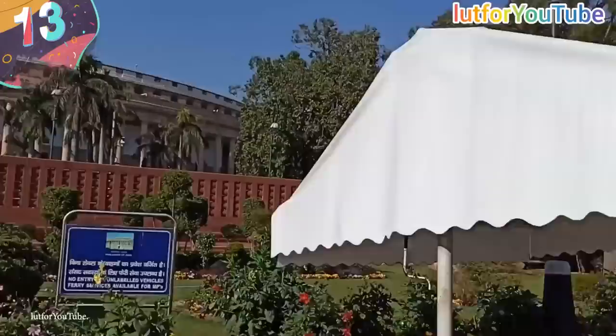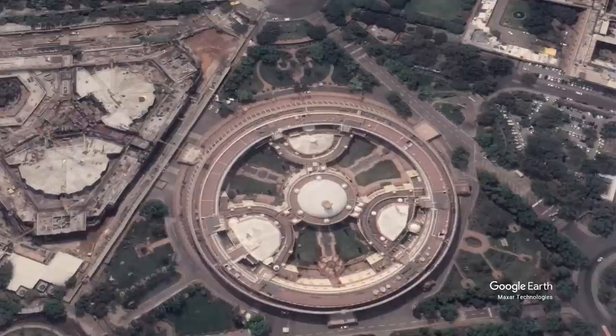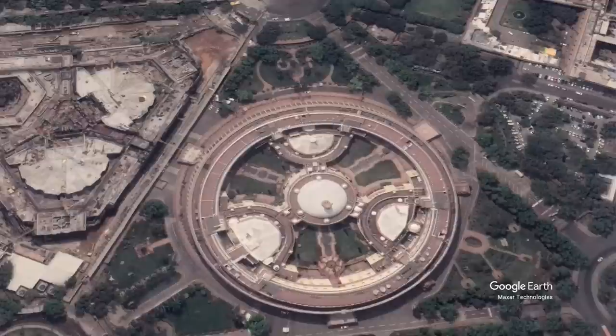Number 13: Sansad Bhavan, New Delhi, India. Just half a mile or three-quarters of a kilometer from the official residence of the President of India, the Sansad Bhavan is where the country's parliament is based. The amazing circular structure is one of the most recognizable sites in New Delhi, and was designed by two British architects and built between 1921 and 1927.